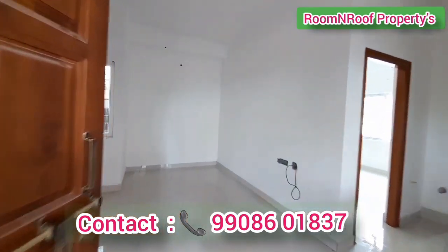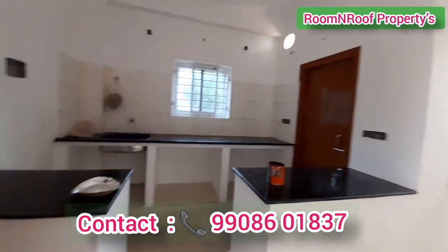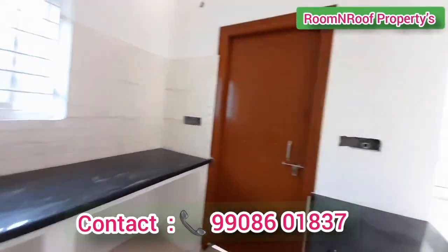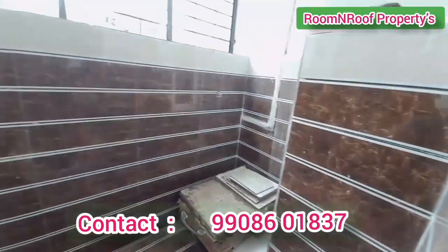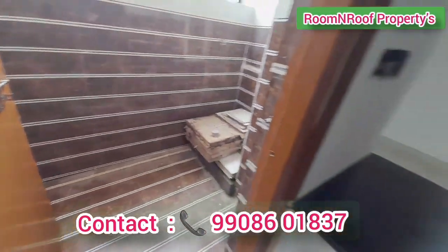This is a 1BHK flat. There is a living area and kitchen. There is also a utility space. You can also see the surrounding apartments.